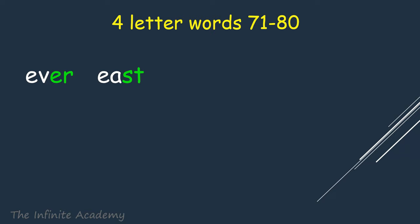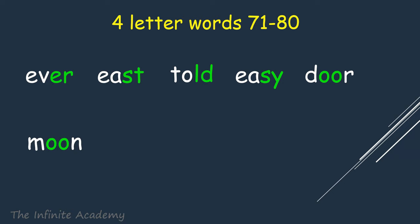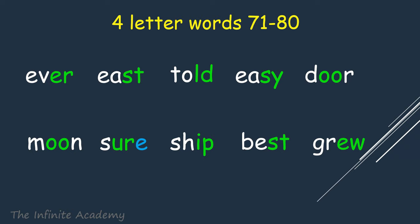Ever, East, Told, Easy, Tall, Moon, Sure, Ship, Best, Crew.